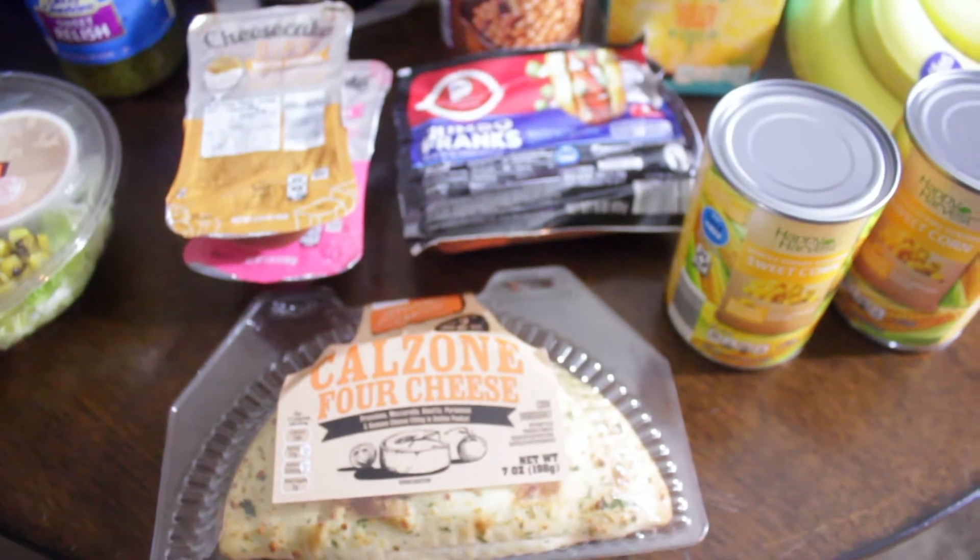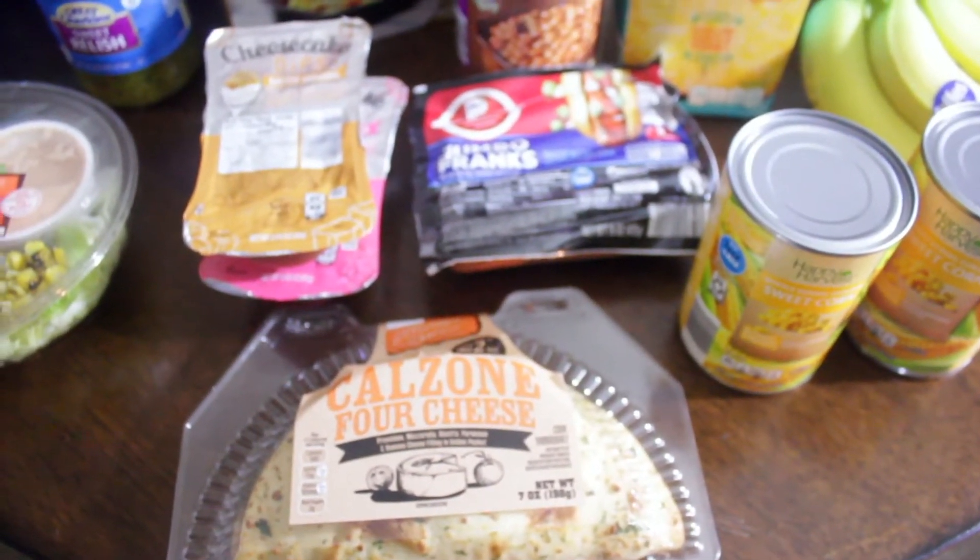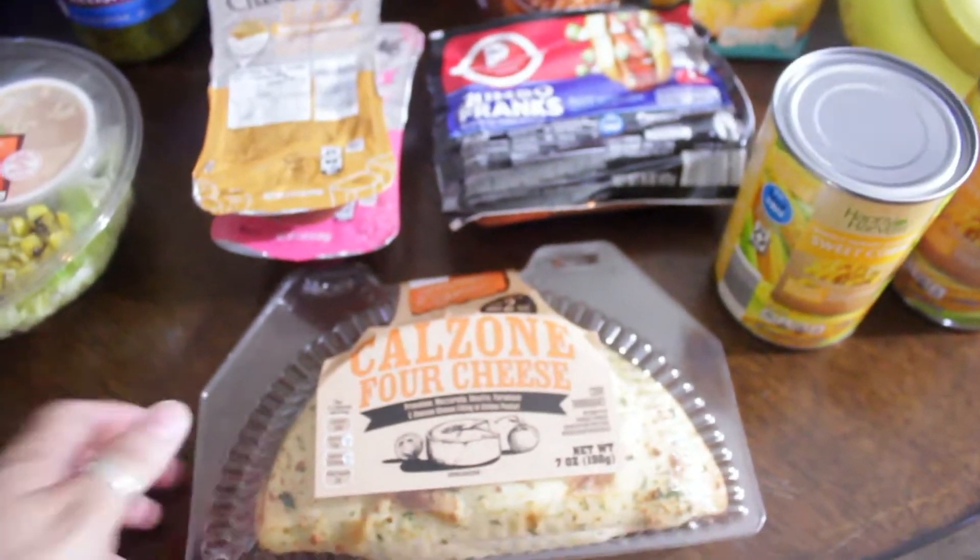Hi guys, welcome back to my channel! Today I'm going to be sharing with you a small Aldi haul. This is my first time shopping at Aldi and I just wanted to share with you what I got.